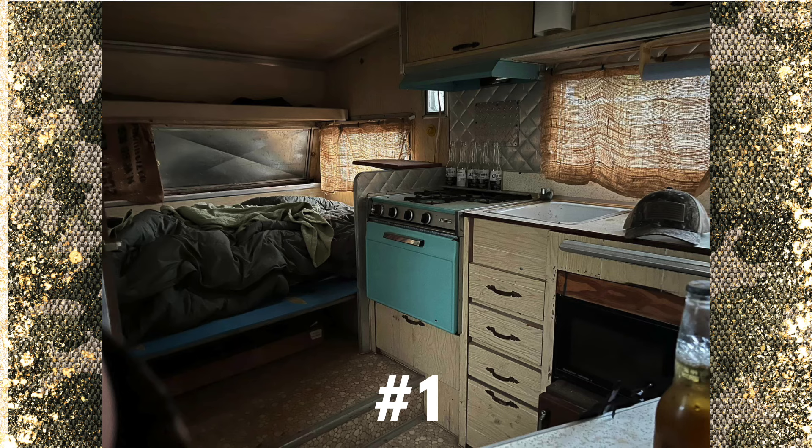This is a full RV camper, so it has a stove, sink, probably a restroom, and he has a bed there as well. So you could live in this for a whole deer camp if you want.